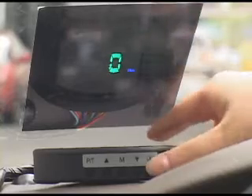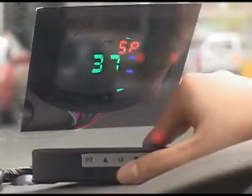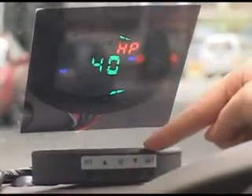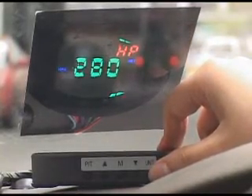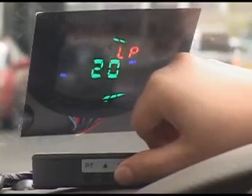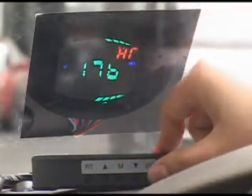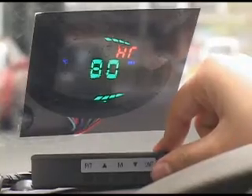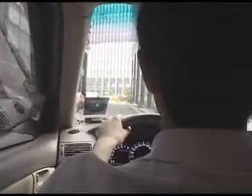This 3-in-1 system also provides handy functions like kilometer/mile unit switch, KPA/PSI unit switch for different choices, and Centigrade/Fahrenheit unit switch. Do not use the settings when driving.